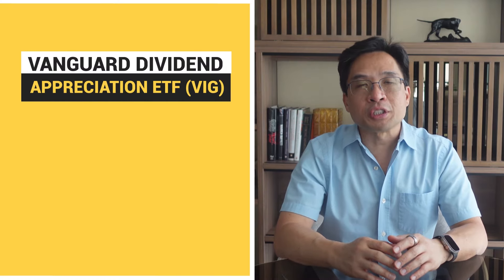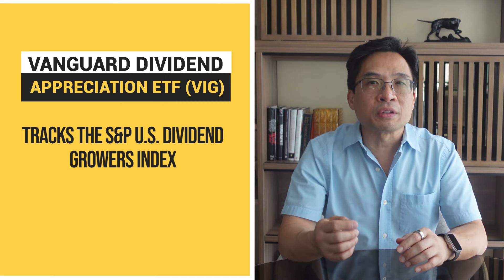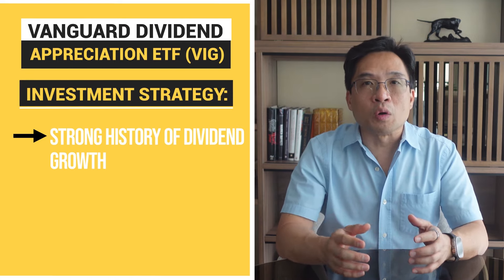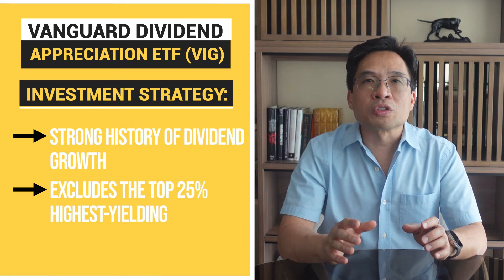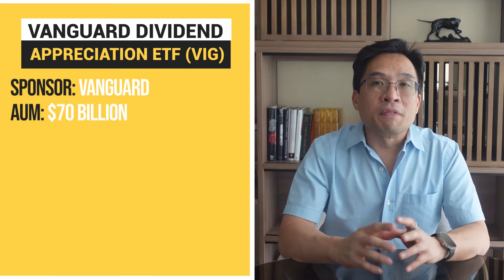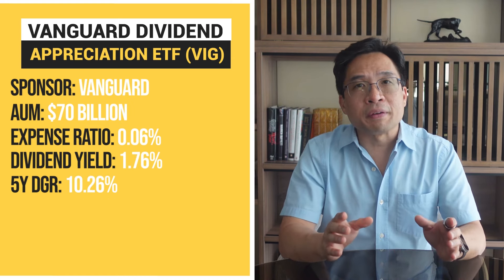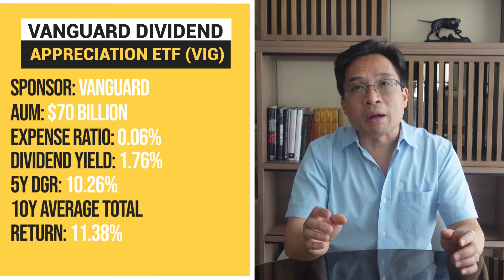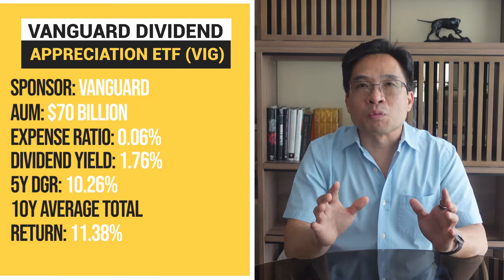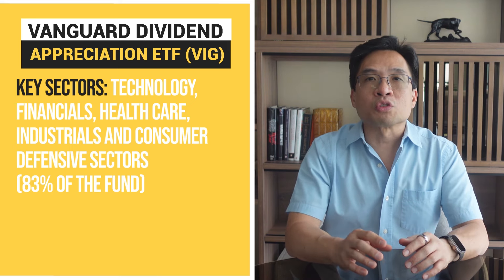Next, let's look at the Vanguard Dividend Appreciation ETF, ticker VIG. VIG aims to track the S&P U.S. Dividend Growers Index, which includes companies that have increased their dividends for at least 10 consecutive years. VIG focuses on companies with a strong history of dividend growth, and it excludes the top 25% highest-yielding companies to maintain a focus on growth rather than yield. Vanguard is the fund's sponsor, known for its commitment to low-cost investing. The fund manages around $70 billion, with an expense ratio of 0.06%. Its dividend yield is 1.76%, with a five-year dividend growth rate of 10.26% and a 10-year average total return of 11.38% — the best performing ETF of the four reviewed today. Key sectors include technology, financials, healthcare, industrials, and consumer defensive, representing 83% of the fund.